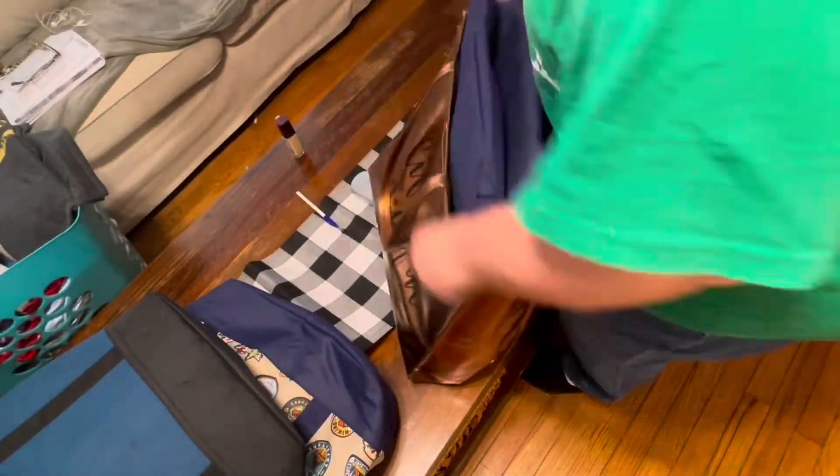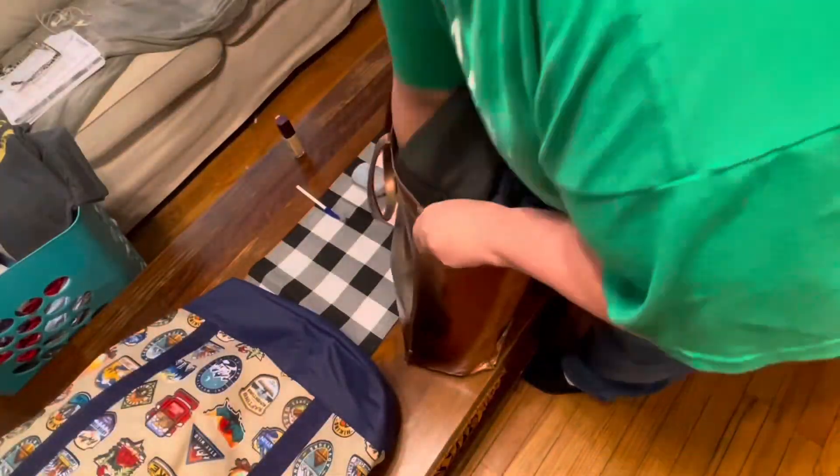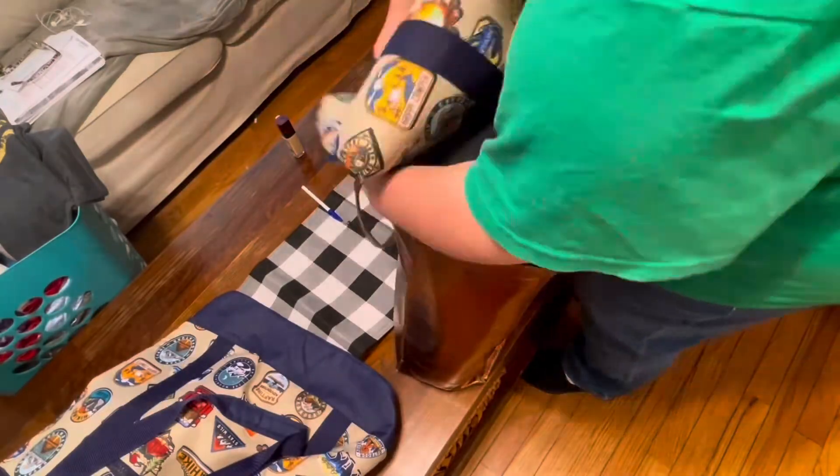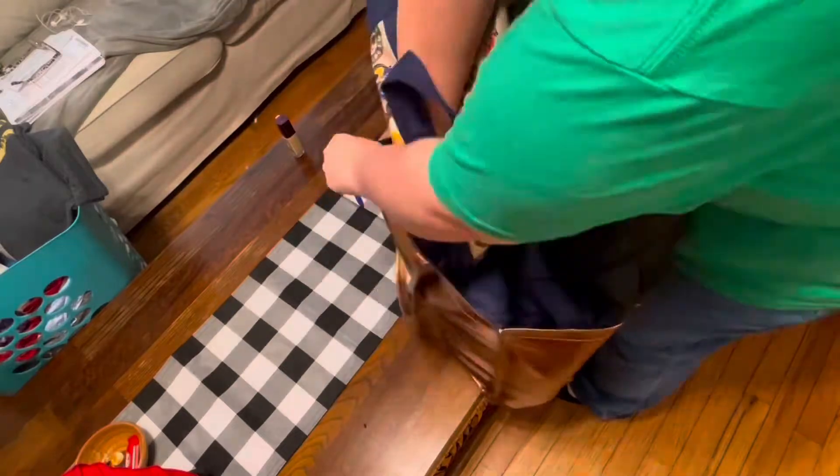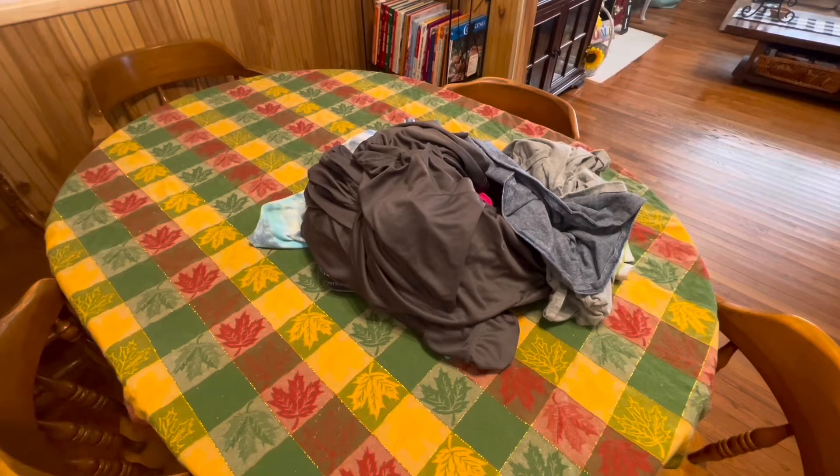Today I'm going to Aldi this afternoon, so I'm putting all of my refrigerated bags — I call them refrigerated bags, but my big cooler bags — all together in one big bag so I have those ready.